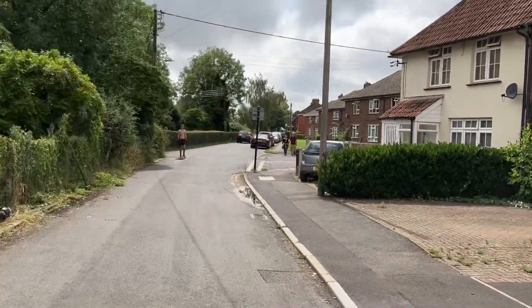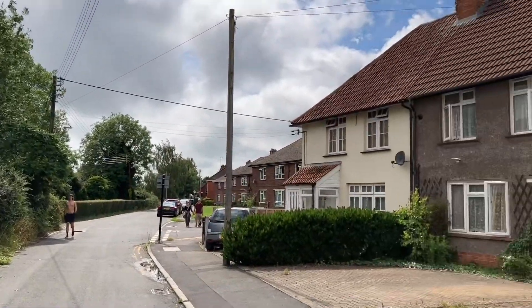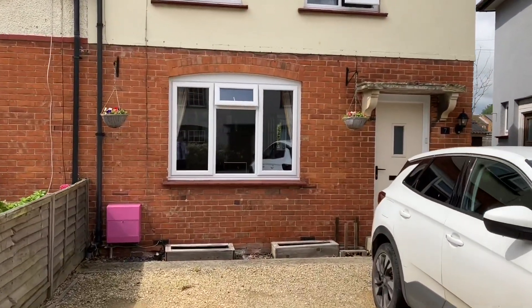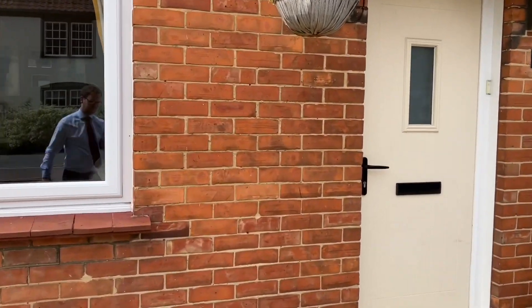Here we are at number seven in this quiet, no-through-road location. You used to be able to cut through Rotherstone but since they've blocked that up, it really does make this a quiet location. We've got driveway parking here for up to three cars. This is a newly fitted front door, done in 2021.